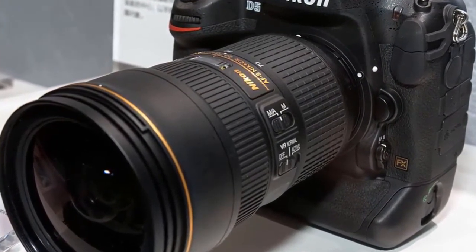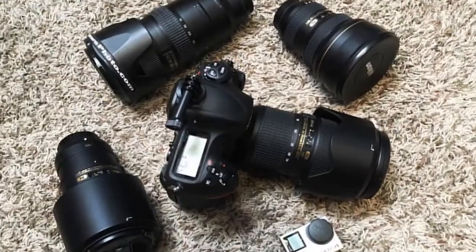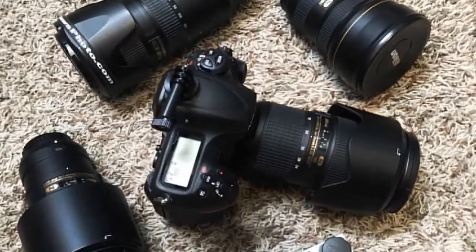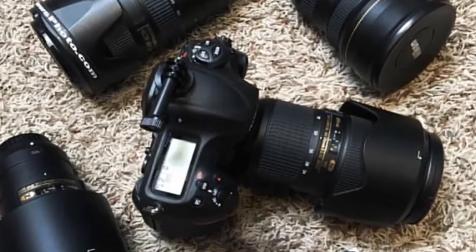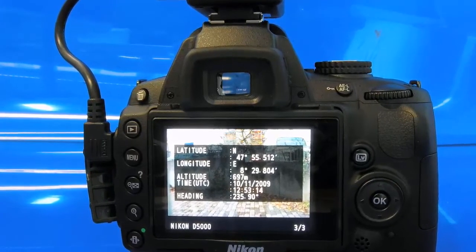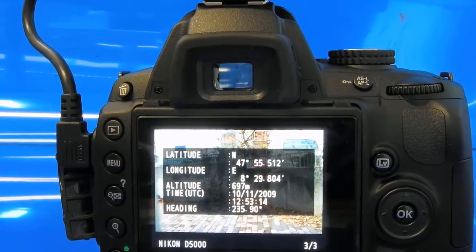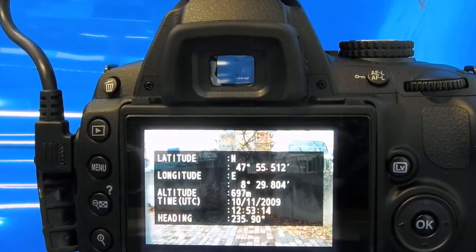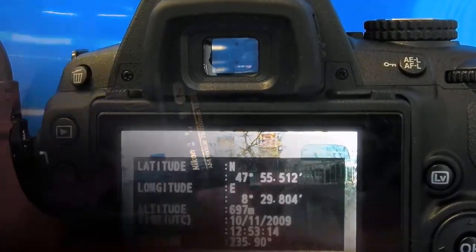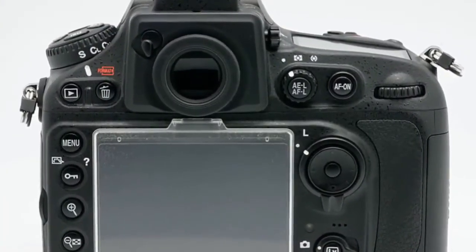Enjoy all the professional video capabilities of the D4S and D810: simultaneous external and internal recording, flat picture control, zebra stripes, a built-in stereo microphone with 20-step increment adjustments, and so much more. Combine the D5's low-light capabilities with the versatility of Nikon lenses and your next video project is bound to be acclaimed.